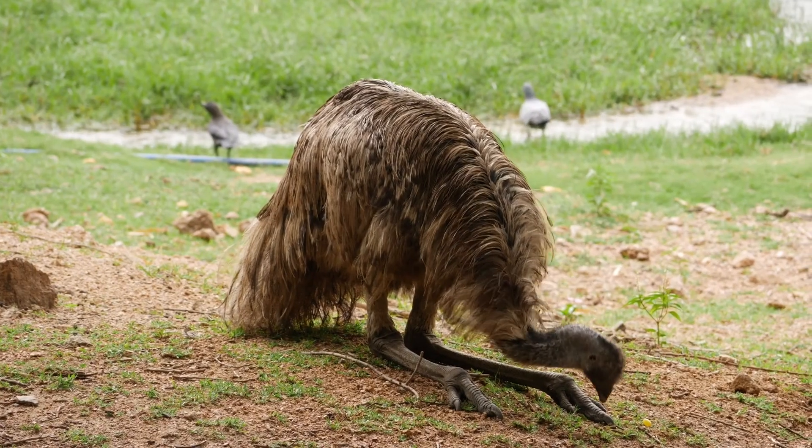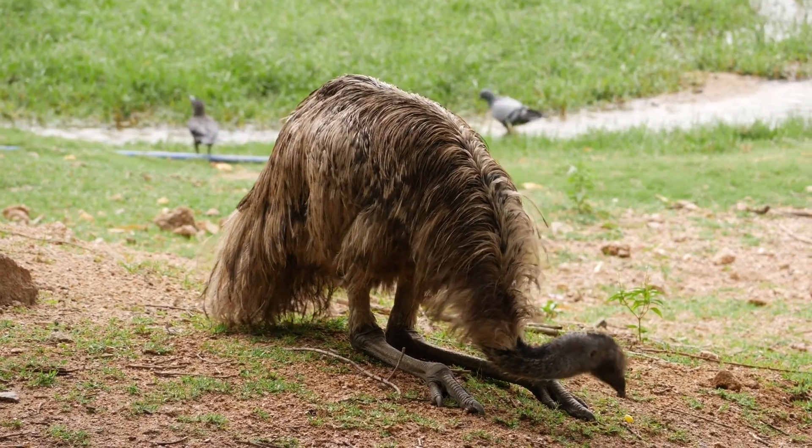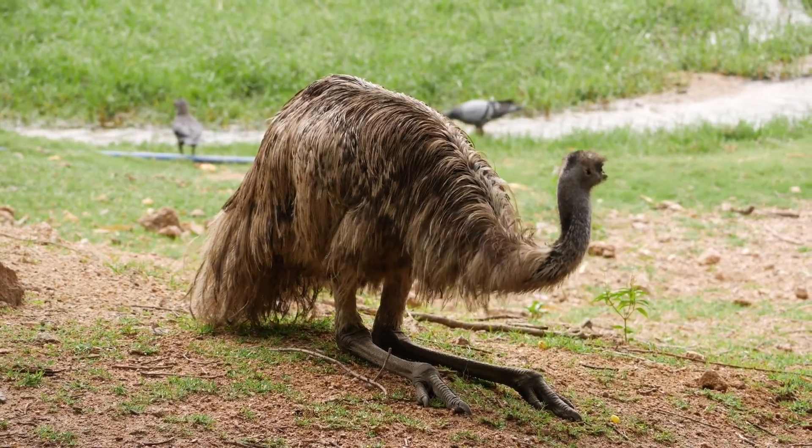However, as we delve deeper, striking differences between these two avian giants surface.